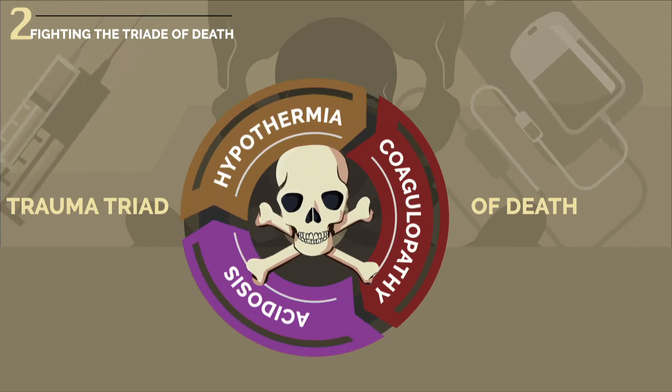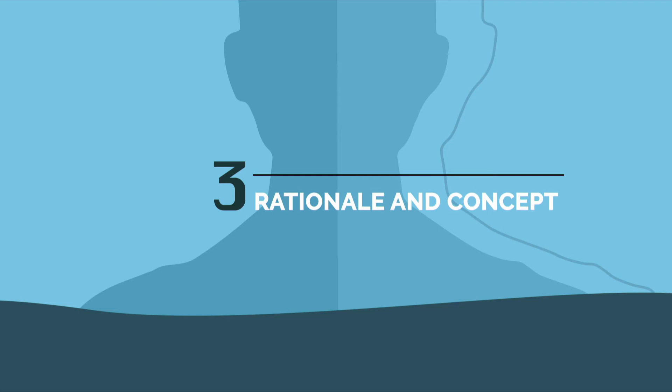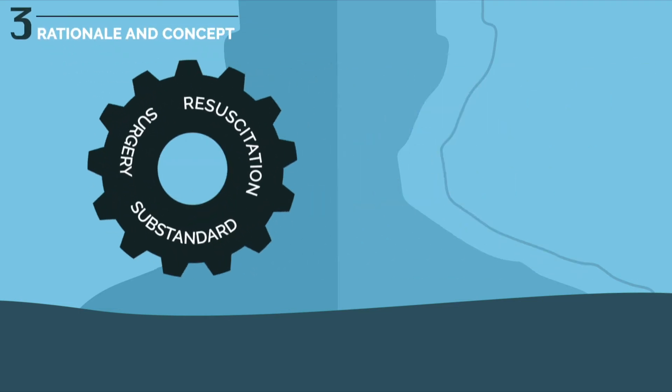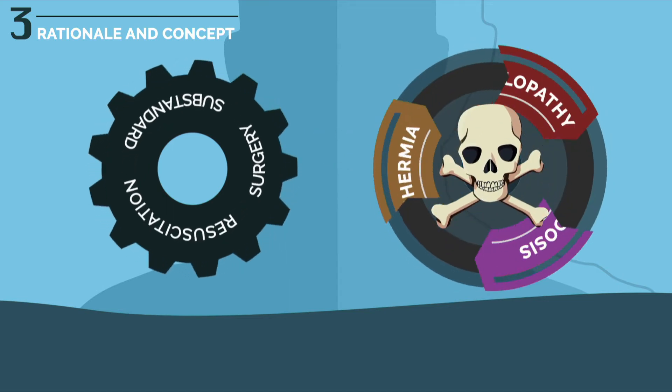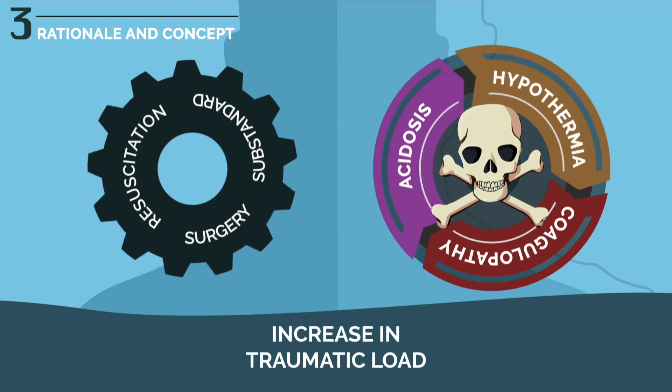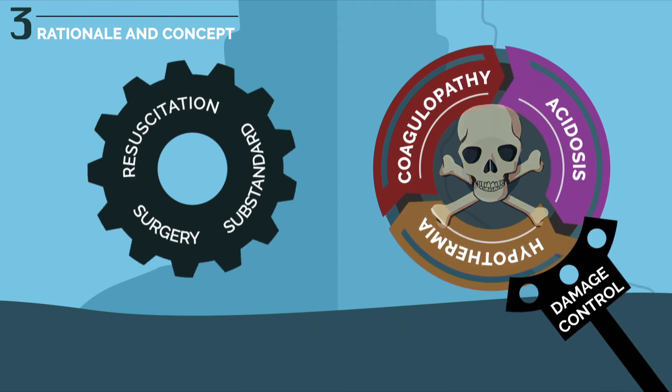The goal is to keep the cycle from starting. Poorly conducted resuscitation and surgery feed the triad of death and drive the traumatic burden over the deadly threshold. The point of damage control is to limit the risk.